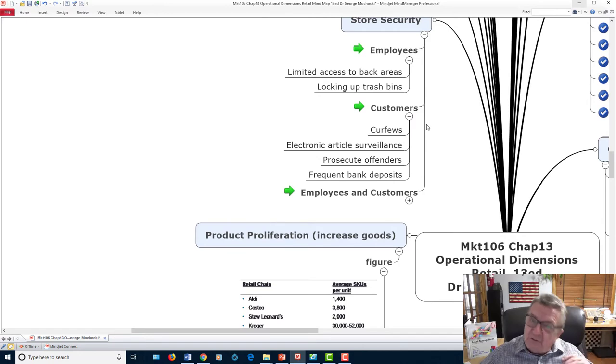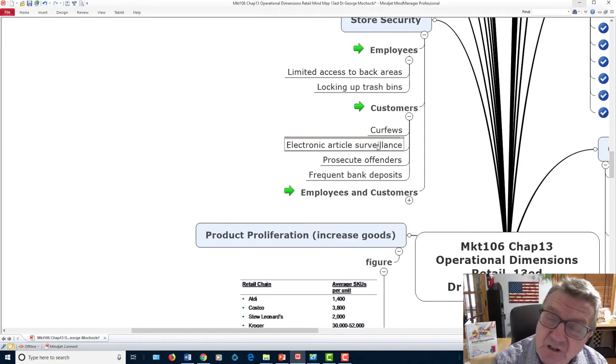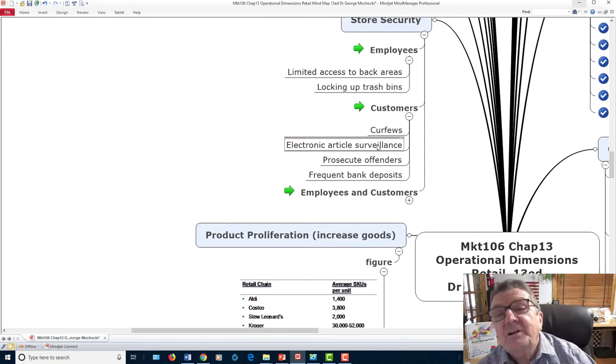Customers also present a security challenge. Use curfews for teenagers in certain areas, electronic article surveillance, and other tools. If an alarm goes off and no one responds, customers will learn there's no consequence. You need to have a process. You're trying to minimize theft — not eliminate it entirely — but make the probability of getting caught high enough to deter it. That's the same logic as red light cameras: it minimizes the behavior even if it doesn't stop it completely.